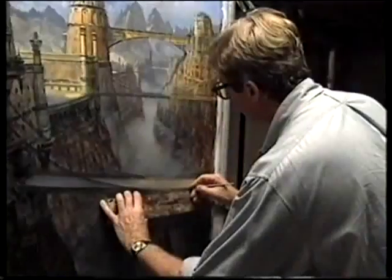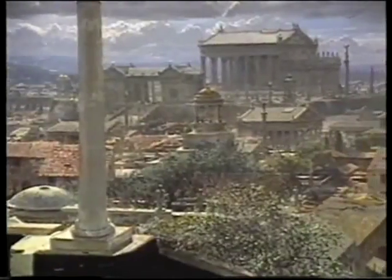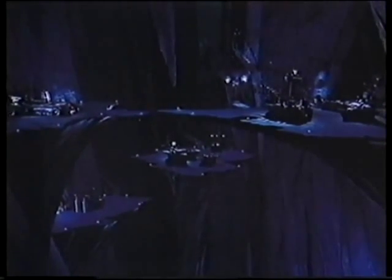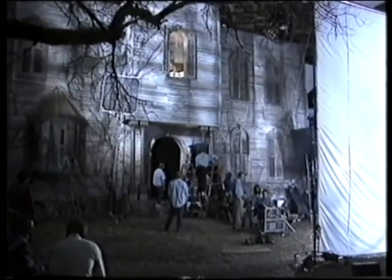It may surprise you to learn just how many famous movie scenes were created by the fine artists of the effects world. From ancient Rome, to the planet Bajor, to the Batcave, matte painting has for nearly a century been a widely used method of depicting exotic locations. Today, we'll go behind the scenes on the bizarre comedy Adams' Family Values and learn how some of the most elaborate scenes in the movies are literally works of art.